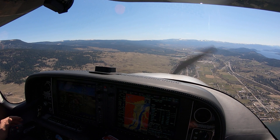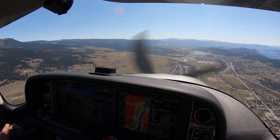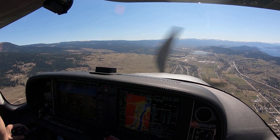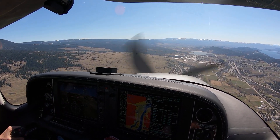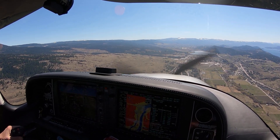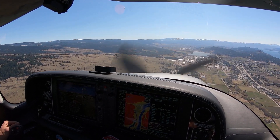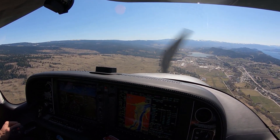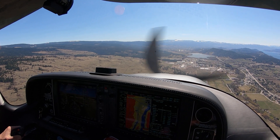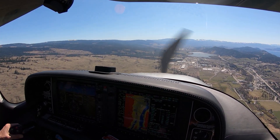When we hit altitude or just go ahead with power, I would disconnect. Yeah, I would say we're visual — disconnect, we're going to visually maneuver. You can fly the autopilot if you want, but I would just disconnect. So we're going to disconnect. Flaps up over 90.